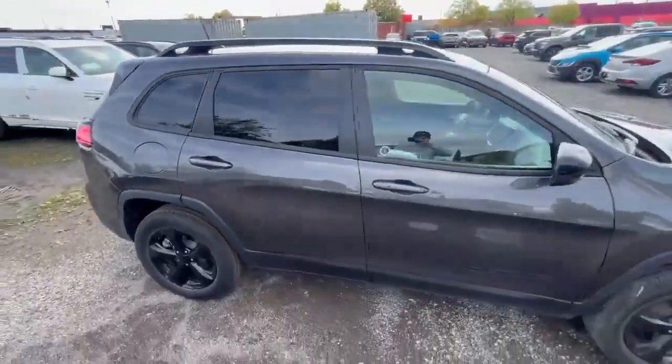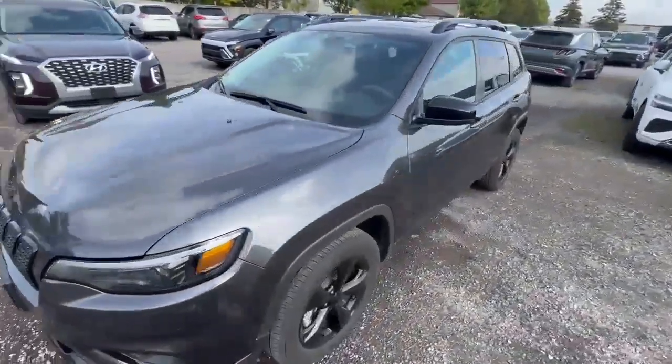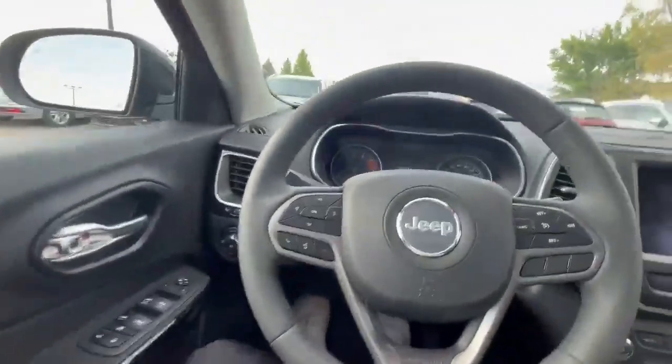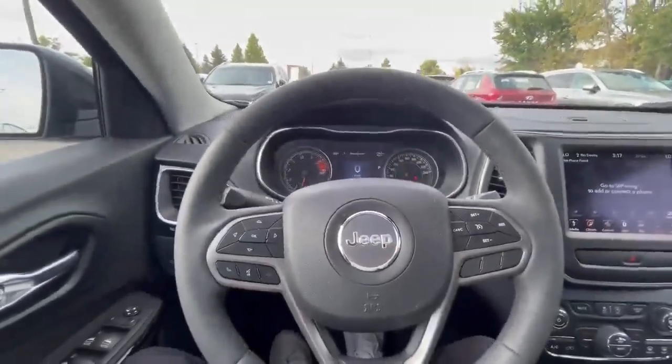I'll finish this walk around, have a seat inside, and start it up. There are no major damages on the exterior or interior, so it's a really nice clean car. When we start it up, you can see it only has 34,000 kilometers on it, which is also really nice.